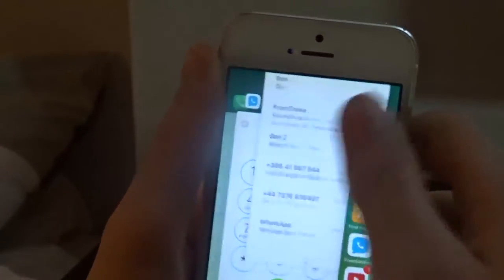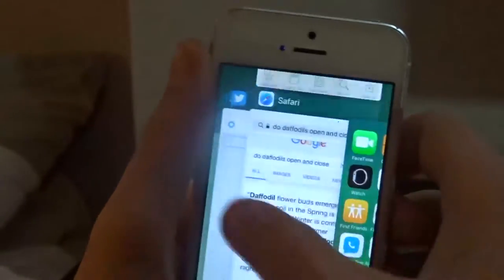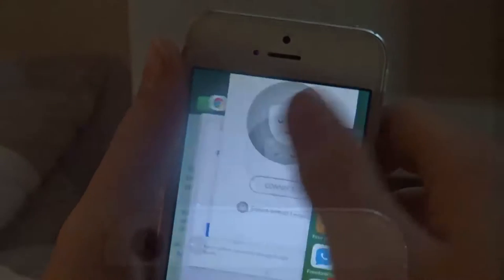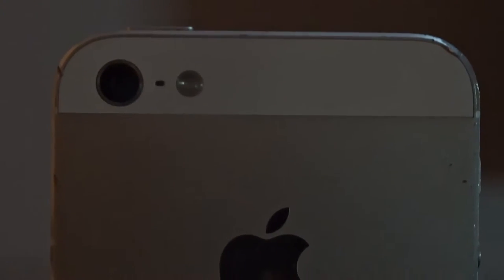The iPhone 5's specs still stand up really well today for a budget device. It has 1GB of RAM and a 720p Retina display, which still looks really good today. The iPhone 5's cameras have also held up really well, with an 8MP camera on the rear and a 1.2MP front-facing camera.